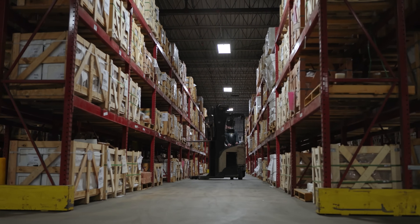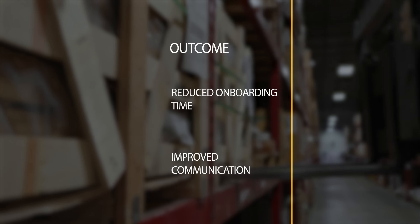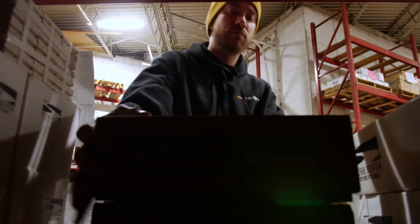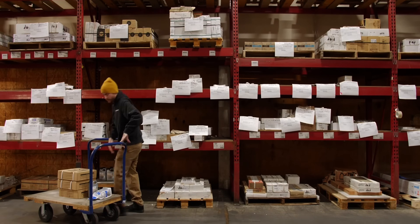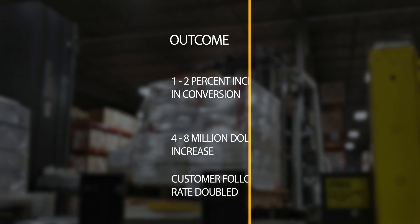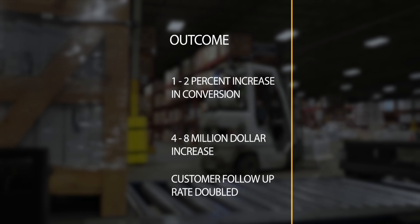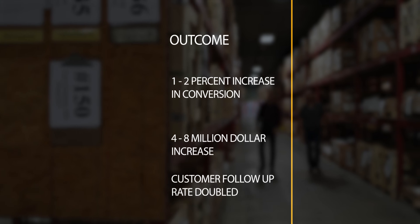With Data Xtreme and using OMS Plus, it's helped reduce our onboarding time with new employees. Communication-wise, it definitely helps support our communication not only to our customers but internally, from store to store, which helps reduce lost transactions and mistakes. So far, in certain cases, we're seeing a 1% to 2% increase in our conversions, which can support anywhere from a $4 to $8 million increase, just right off the bat.